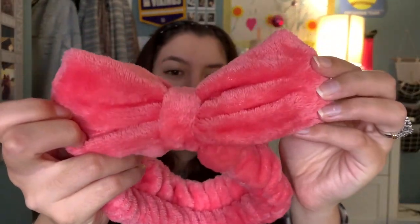This last thing I got from Ulta is just this cute little self-care headband. I had one but I gave it to my sister, so I needed a new one. It's just this cute hot pink color and I absolutely love how soft it is. I really like the bow.